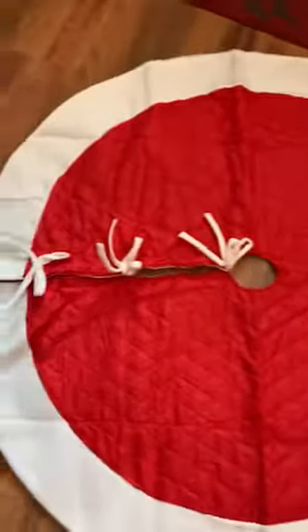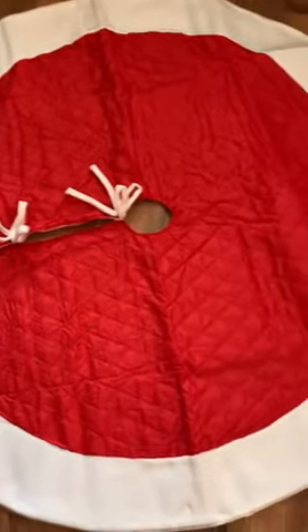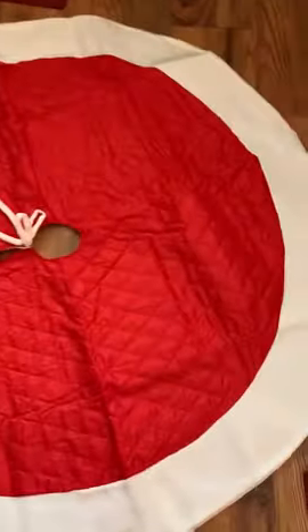Here is the Christmas tree skirt that I purchased for our Christmas tree this year. I just wanted something simple and it's really cute. It goes with my decor. I got the red, and then underneath it it's just the soft white.